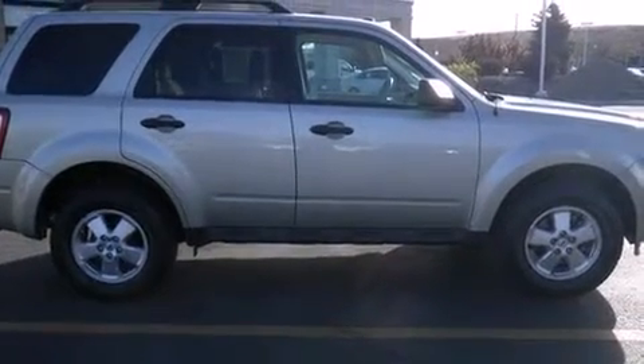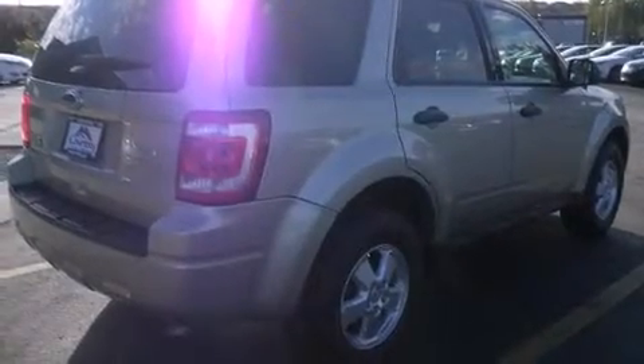Familiarize yourself with the 2012 Ford Escape. With fewer than 25,000 miles on the odometer, this four-door sport utility vehicle prioritizes comfort, safety, and convenience.